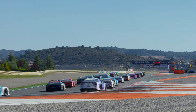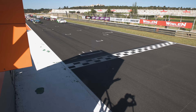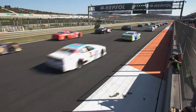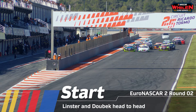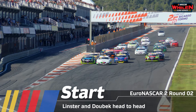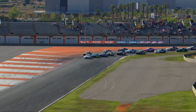We are ready to go racing — round two of the Euro NASCAR 2 season. Martin Dubeck secured his first victory in almost 18 months yesterday. Can he make it two from two? He's on the outside of the front row once again as they go racing. It's Linster on the inside line, and this time he squeezes out Dubeck before they can even get to the corner.